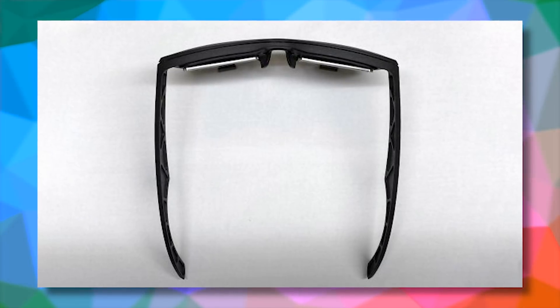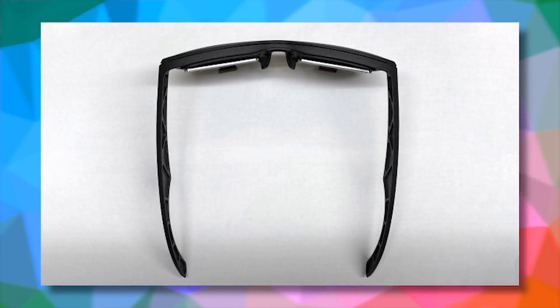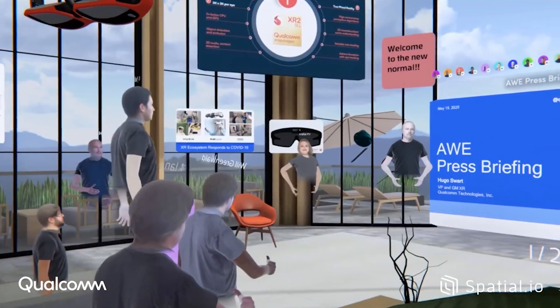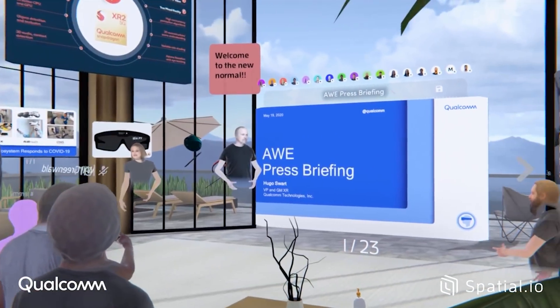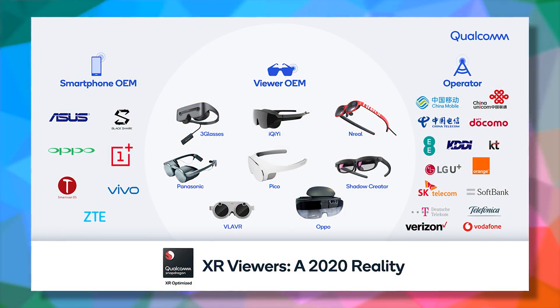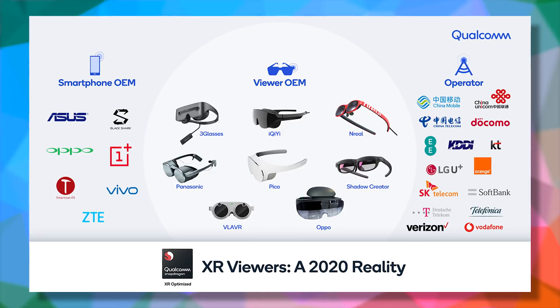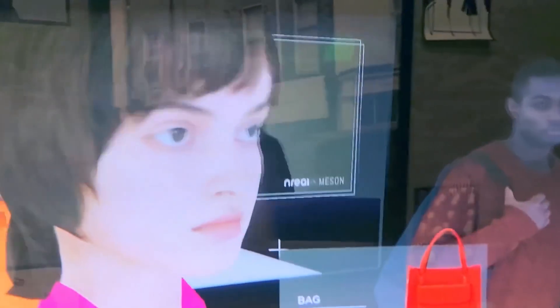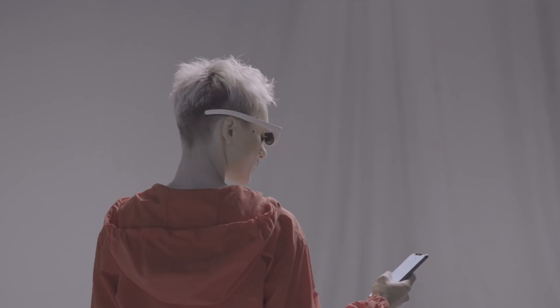We already talked about headsets getting smaller in different videos. We already have something coming very soon thanks to Qualcomm roadmaps, using external hardware like your phone as the core of your system and then using VR headsets or glasses that can be much smaller because they don't have to contain anything besides the optics and the screens. But even with optics and screens in a regular way, we can't really match the technology we have right now to form factors like a pair of sunglasses.